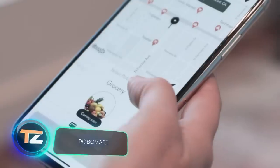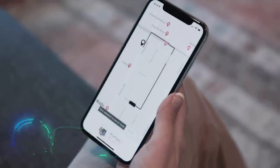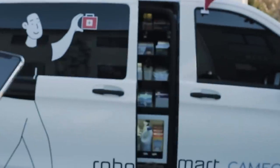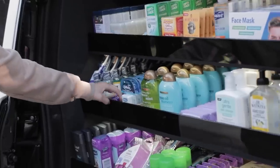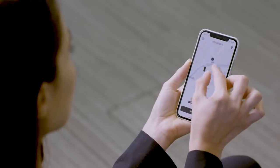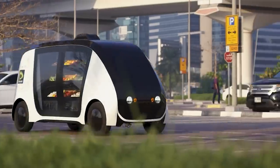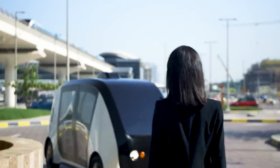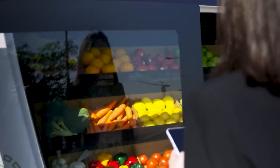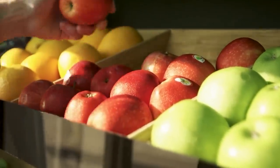What will the stores of the future look like? In many countries people already know the answer thanks to cashierless stores, but there are other options too. It's possible that soon we won't even have to leave our home, thanks to an unmanned store that visits its customers on its own. The shopper requests the store through an app, takes the necessary products from the shelves, and pays for them. The creators want to rent these stores on wheels to both large chains and private retailers and are confident that mass adoption will take place within the next 10 years.